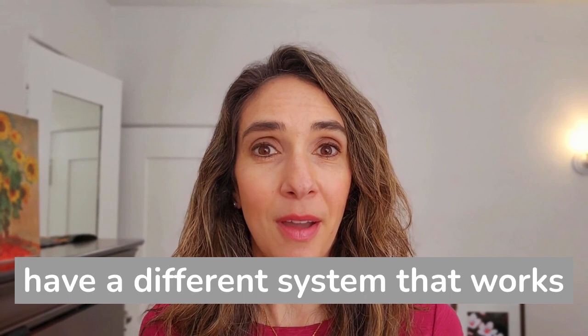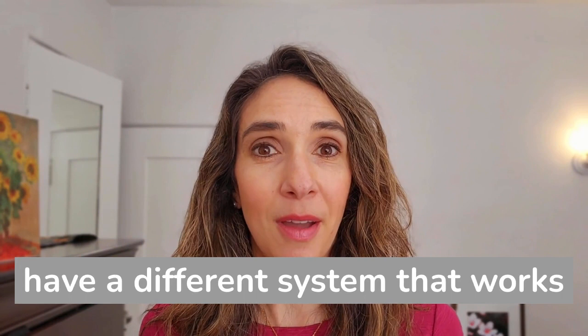Do what works for you. I would love to hear from you if you have a different system that works well. My name is Linda Rogers, owner of Planning Within Reach.